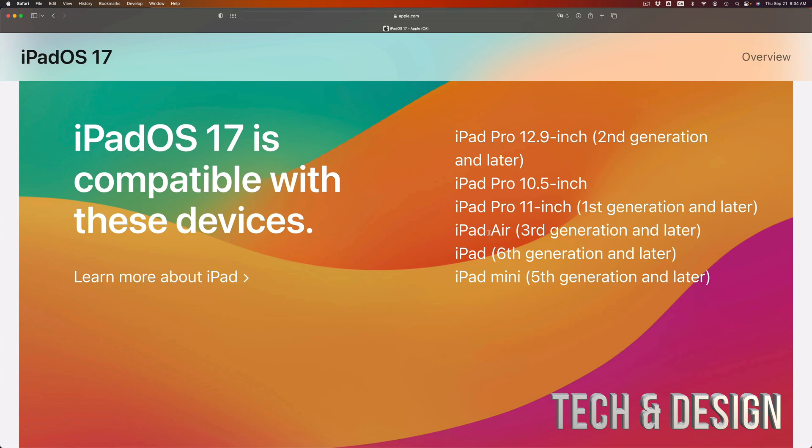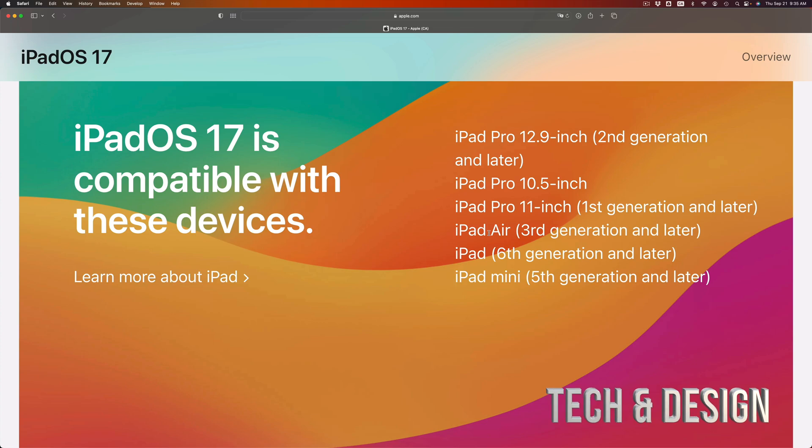I know some of you are going to be upset because you're looking for a way to update your iPad. However, this video will save you a lot of time and grief because you're going to find a lot of scams online, and people may be driving you into jailbreaking. Jailbreaking is great — I used to do that all the time — but it will still not get the latest update on your iPad. The hardware itself will not be able to handle the software or some of the new features on the latest update.